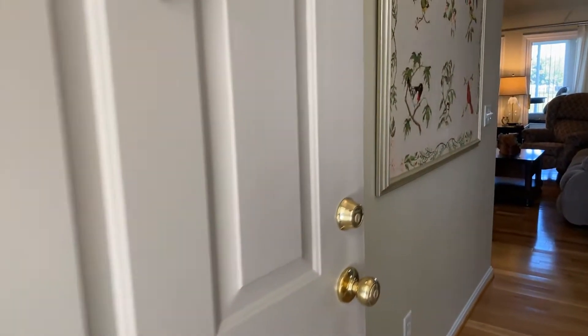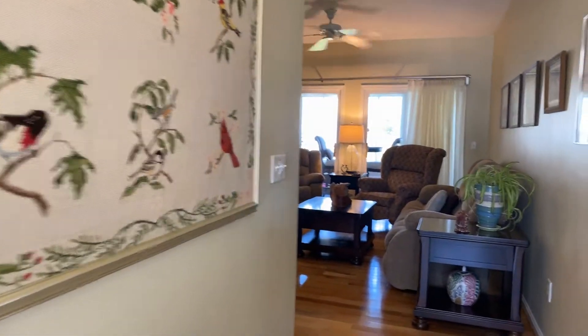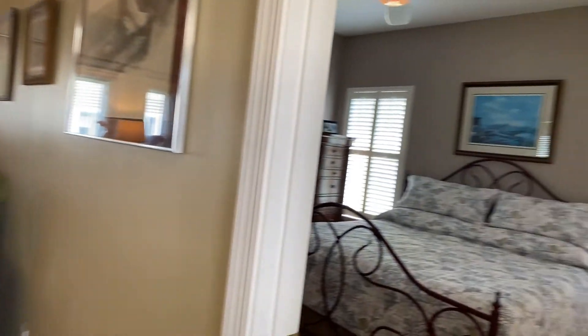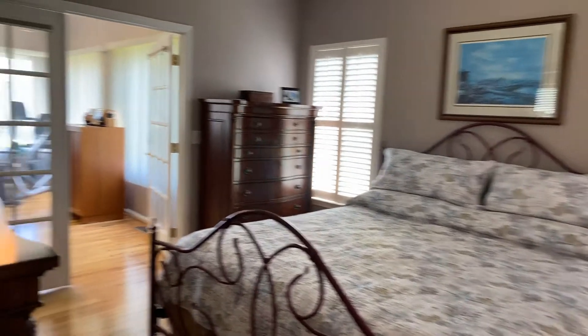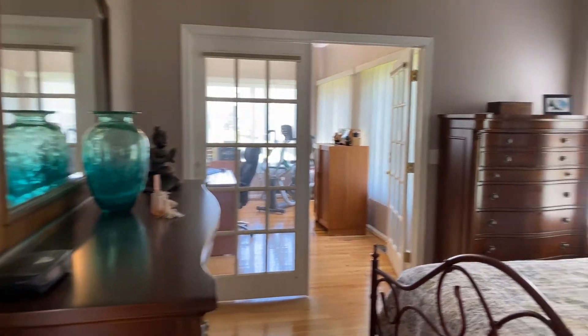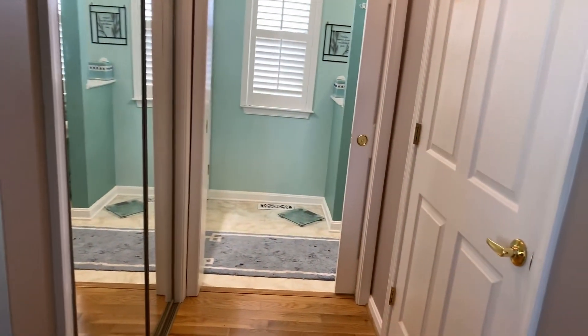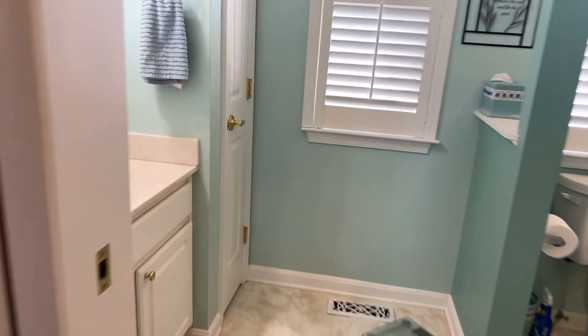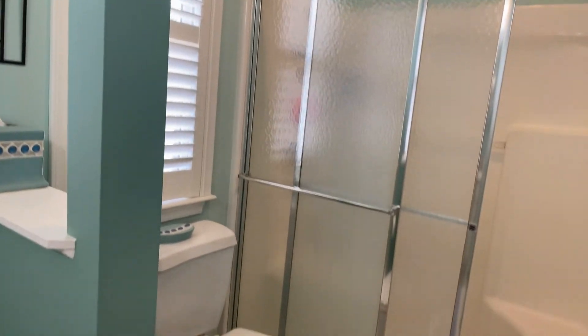It is first floor — basically two master suites. We're going to start here on the right with what is traditionally used as the owner's suite and the other as a guest, though I've seen it the other way around. There are beautiful hardwood floors, plantation shutters, really nicely done. You've got a closet on either side, and then your bathroom with a really sweet light beachy color and a walk-in shower.